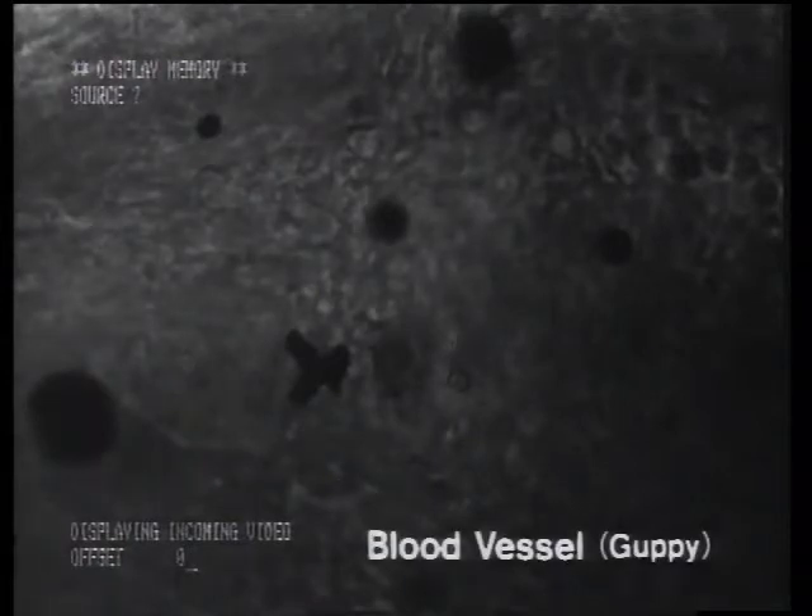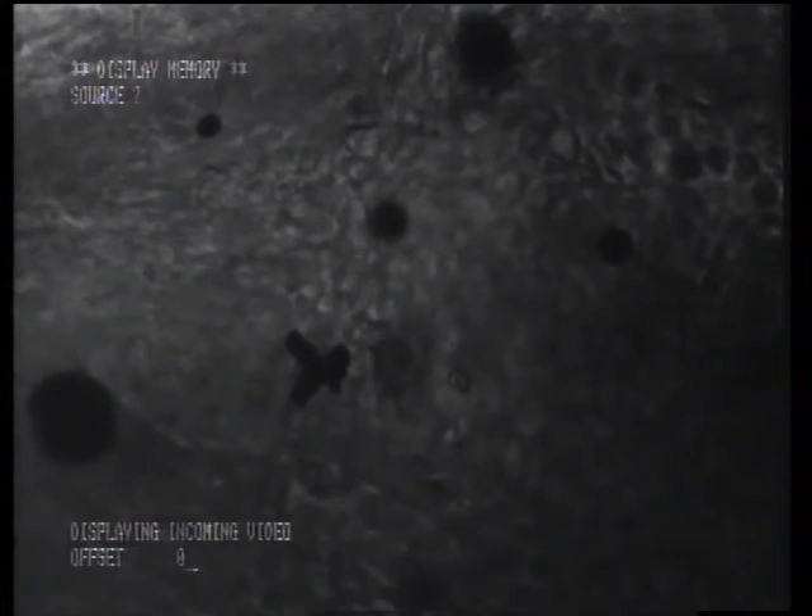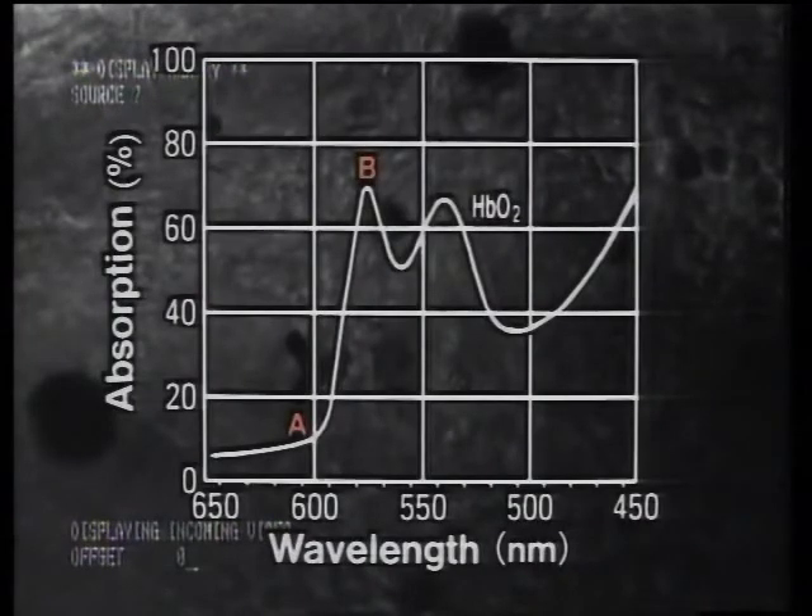Observation of blood vessels, like the guppy blood vessel seen here, can be very difficult. However, by using the arithmetic operation function, living blood vessels can be clearly viewed without having to stain the sample. The absorption spectrum of oxyhaemoglobin shows only 10% absorption in the vicinity of 600 nanometres, which we shall call region A. However, at 580 nanometres, which we shall call region B, it shows 70% absorption. We can use these absorption characteristics of oxyhaemoglobin to apply the arithmetic operation function in order to generate a clear image.